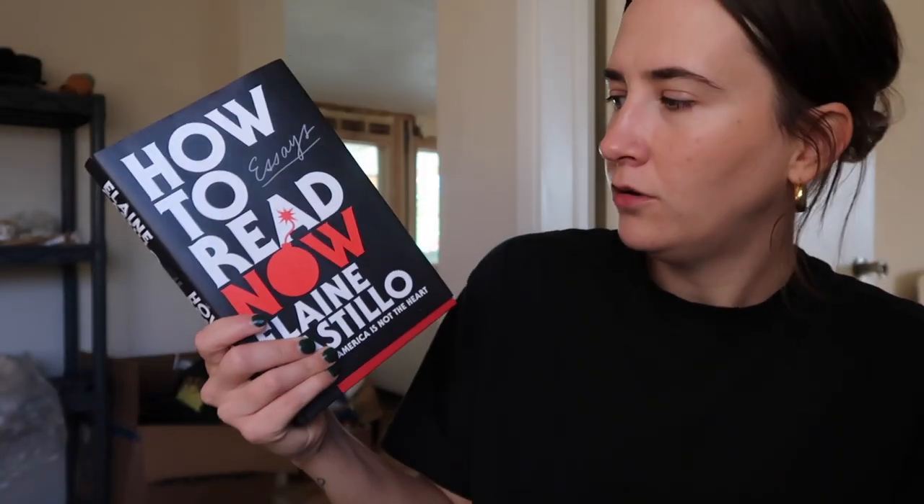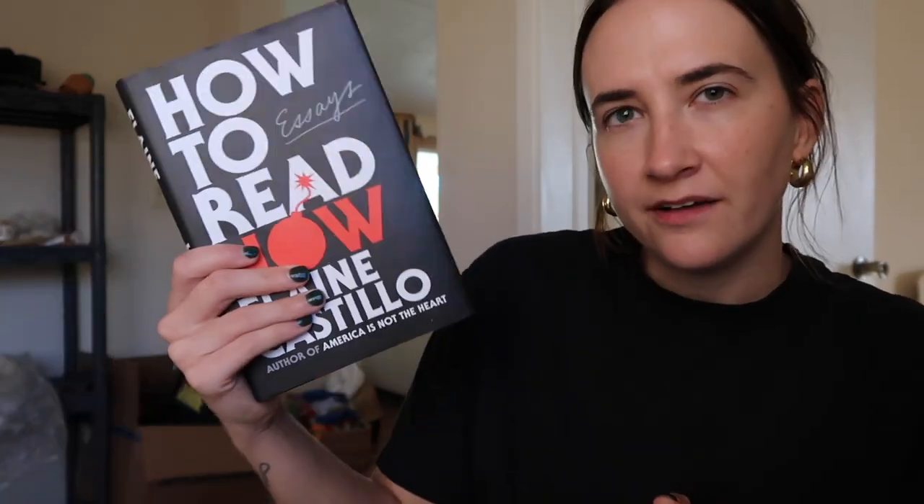I'm also reading How to Read Now, which is a Sunny's Book Club pick. It's a collection of essays about critical thinking and reading in this current landscape, and how to use your brain. Lots of big chunky theory stuff in here. It's mostly landing for me, but not all of it, which I think will make for a good book club discussion this Saturday. I've never read her fiction, but this is obviously something I think about a lot — being a reader, how to digest media, how to digest fiction.